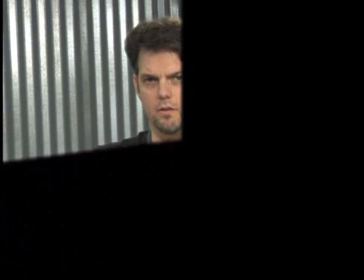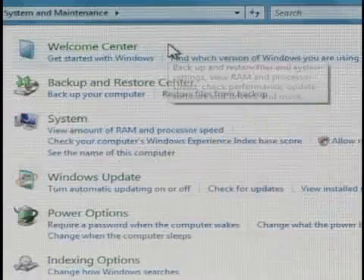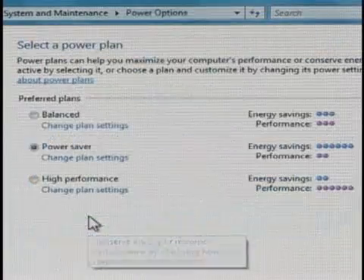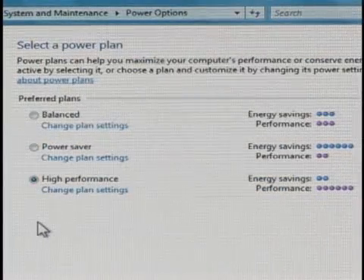Does Vista seem slower than XP to you? A default power setting in the Power Saver plan limits the CPU to 50%. Go to your Control Panel, click Systems and Maintenance, then Power Options, and click High Performance to give your CPU full throttle.